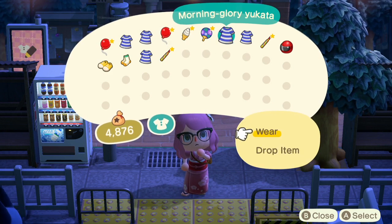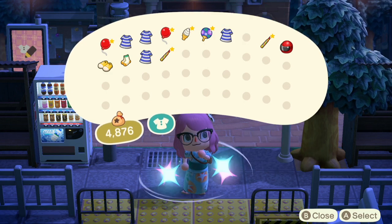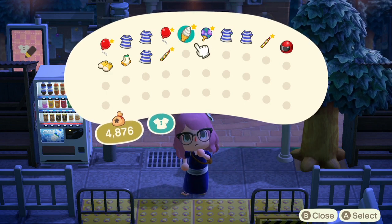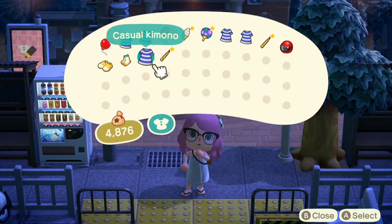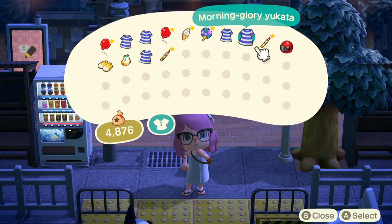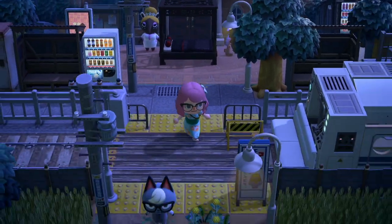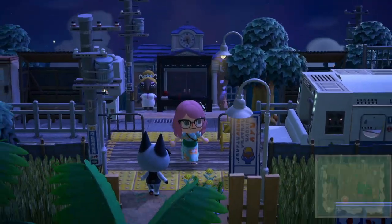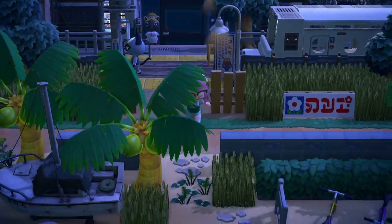I kind of like this one more, let's check out the other one just in case. Oh, that one — maybe not that one. I do like the morning glory one. Look at that cute little fit, me and Raymond. Also this train — they made a whole train car, let's get a proper view.